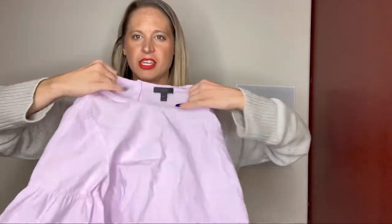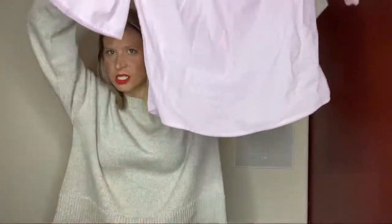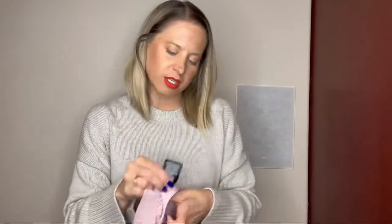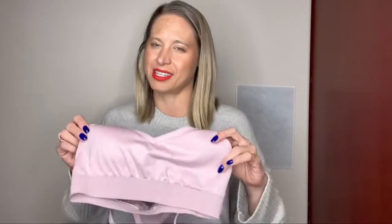We have a J.Crew top that has kind of the bell or flare sleeves. Obviously this needs to get steamed. This is a Zero Petite. A Sports Pride piece — it's pink and also pink or purple. This is a size small. I would say it's in good condition, but I wouldn't say it's in excellent condition.